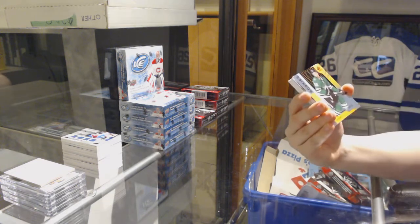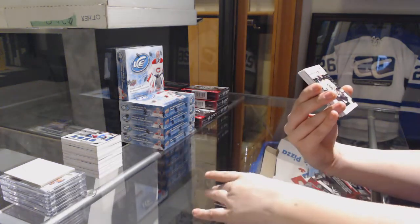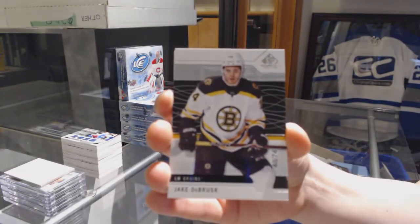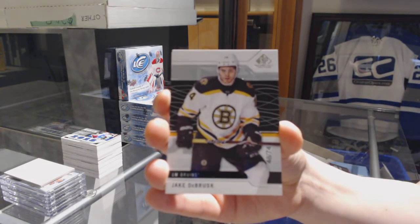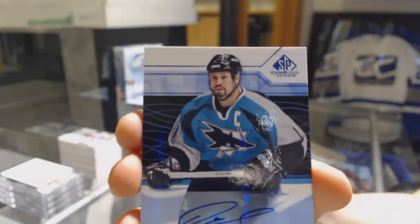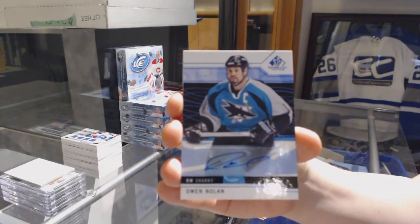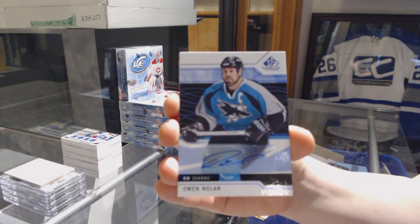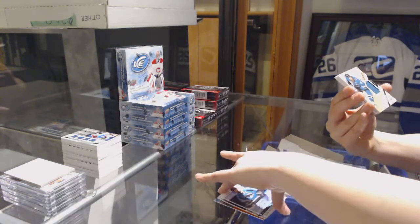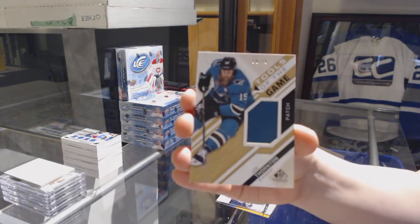We've got an orange number to 113 of Dylan Heatherington for the Stars. A base card number to 74 for the Boston Bruins, Jake DeBress. A blue auto for the San Jose Sharks, Owen Nolan. A tools of the game patch, number to 75 for the San Jose Sharks, Joe Thornton.